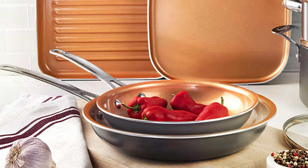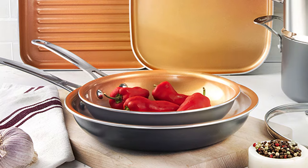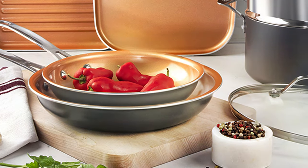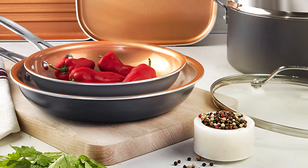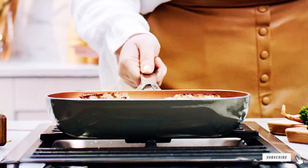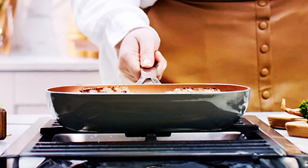Equipped with a tempered glass lid and ergonomic handle, this saucepan allows you to monitor your cooking effortlessly and ensures a comfortable grip even when the heat is on. Say goodbye to sticky, burnt sauces and hello to culinary perfection with the Gotham Steel Copper Covered Sauce Pan. Elevate your cooking game today.